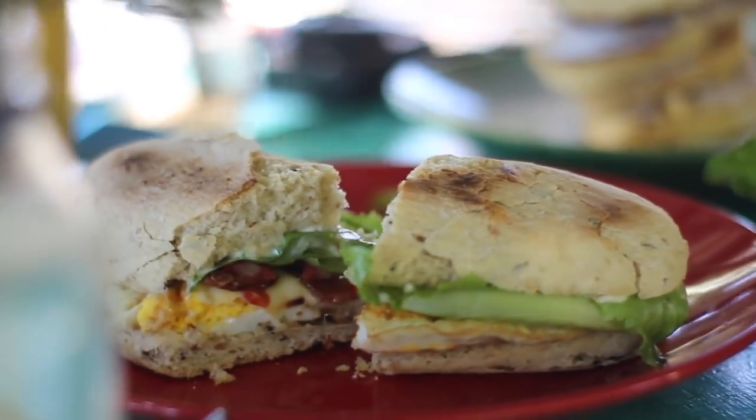I noticed down here in Treasure Beach everything starts at a minimum of 700, like food at these restaurants. Except the box food places — those start typically at 350 for a burger, then 450 to 600. At the end I'll tell you guys how much I'm paying.